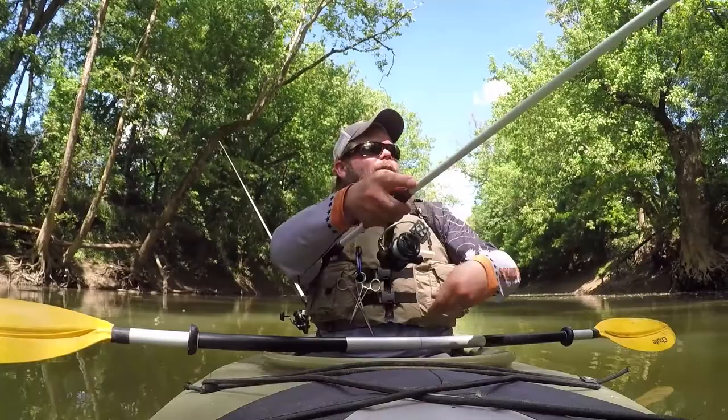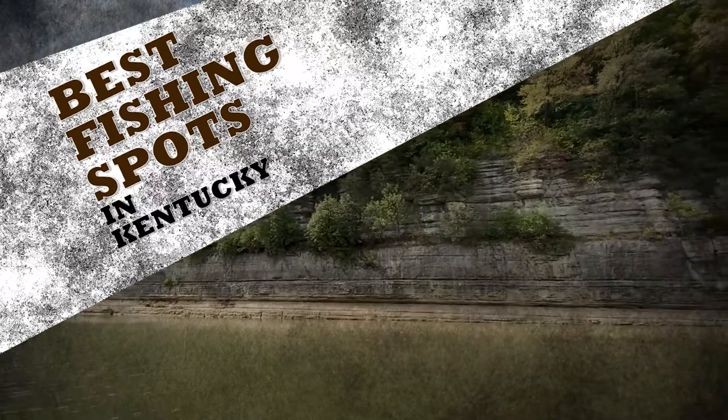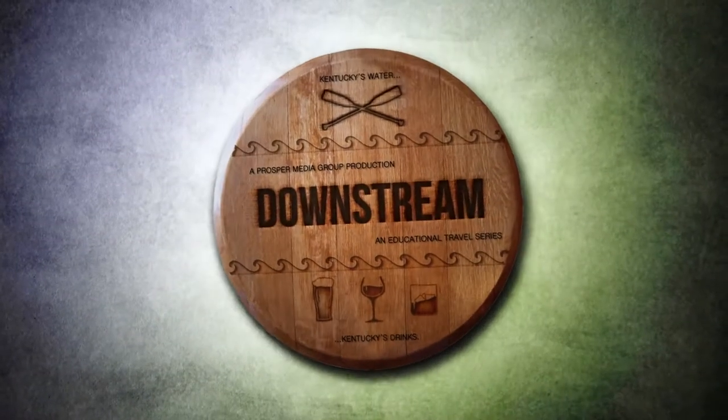Who doesn't like to fish? We all like to fish, right? With 90,000 miles of waterways throughout the state, Kentucky's got some great fishing holes. Here's a quick rundown of some of the best fishing holes featured on the Downstream TV series.